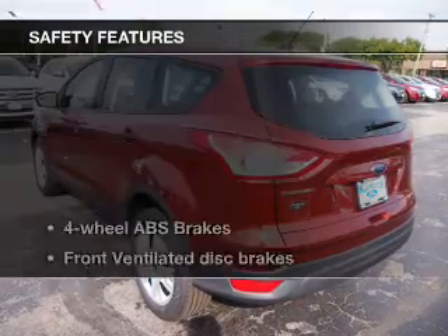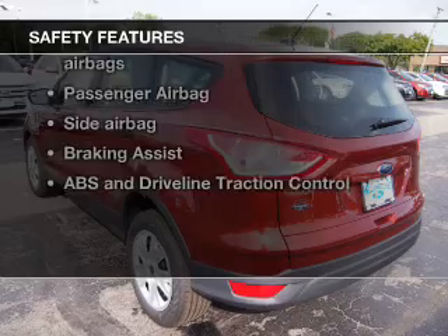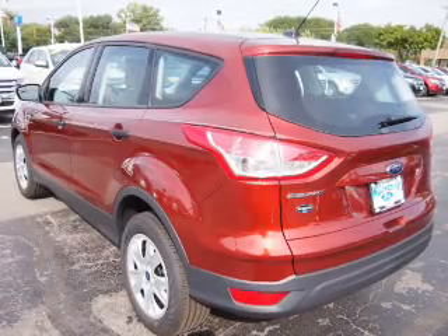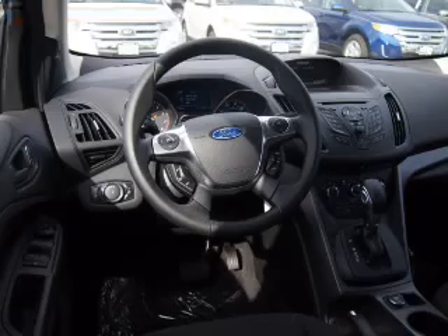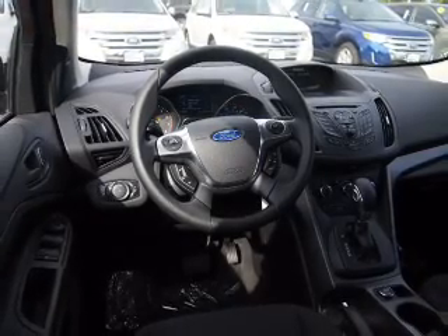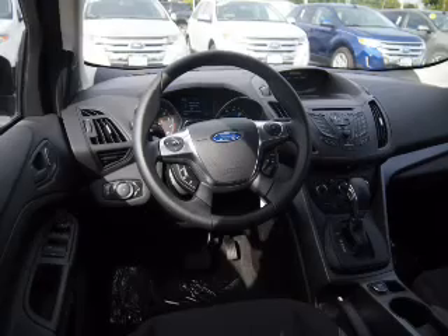Power steering. If safety is a high priority, rest assured knowing that these top safety components are included: a backup camera, front ventilated disc brakes, curtain head airbags, passenger airbag, side airbag, traction control, and stability control.